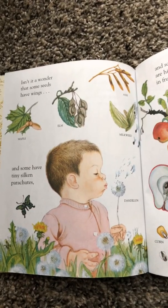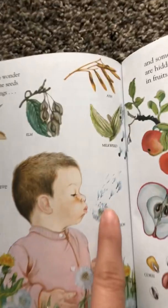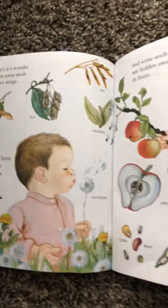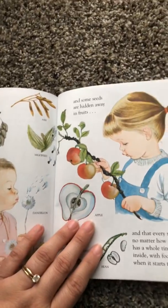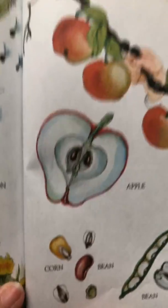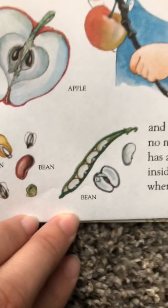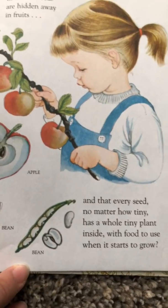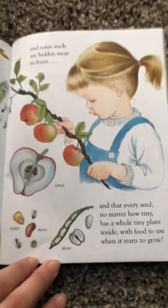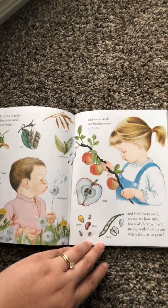Or the milkweed? And some have tiny silken parachutes like the dandelion. And some seeds are hidden away in fruits like the apple, or the corn and the beans, and that every seed, no matter how tiny, has a whole tiny plant inside with food to use when it starts to grow.